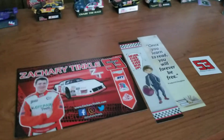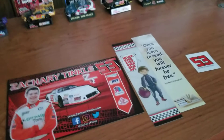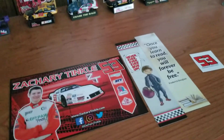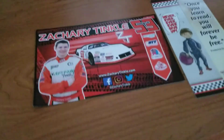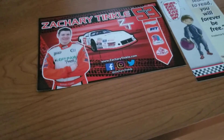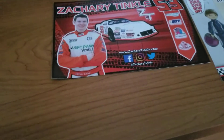Hey guys, welcome back to another video. This stuff just came in today, so this is fresh. This is probably a driver you've never heard of. I saw something on Instagram where someone showed off stuff from this driver, and that's how I even found out about him.